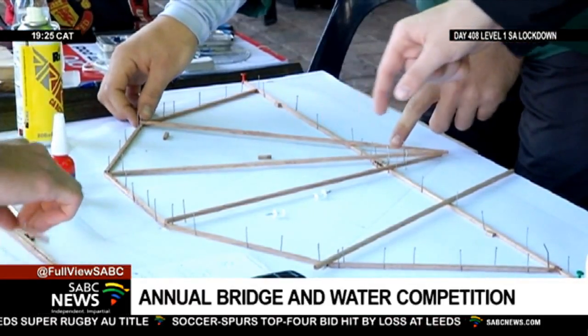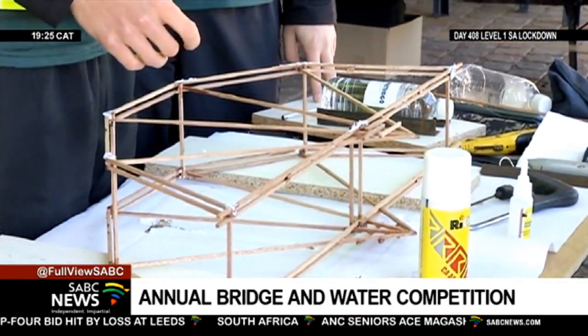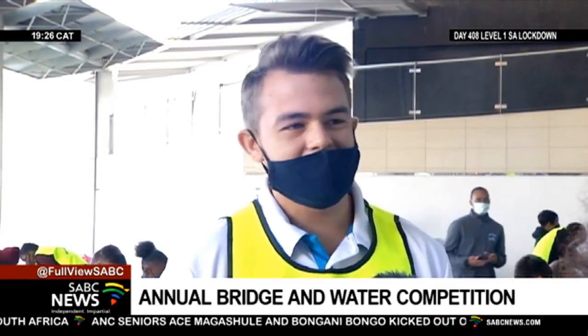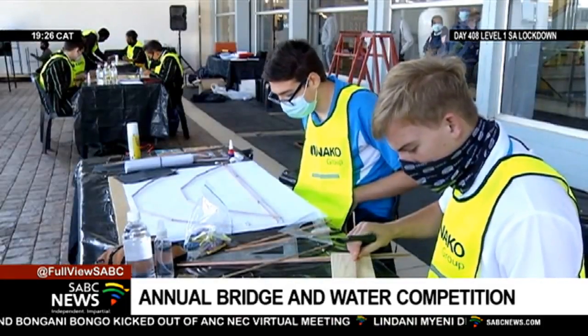The construction and testing of motor bridges promote the study and application of principles of physics and engineering. So far the experience has been great. We are busy building, doing a lot of math, trying to figure out if we're going to have enough sticks. Everything so far is going great.